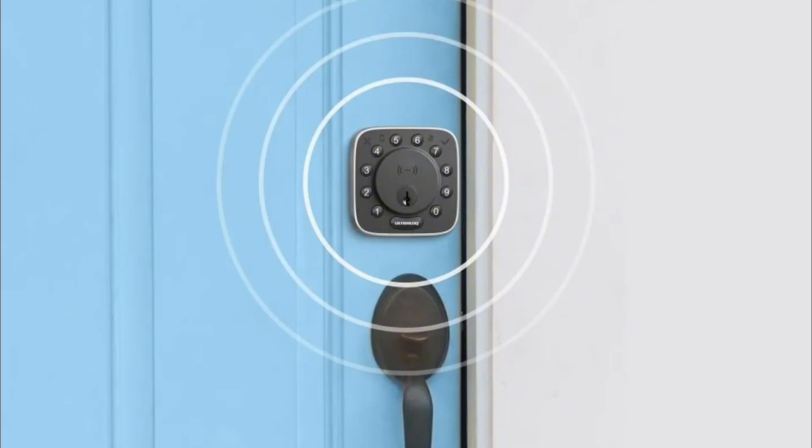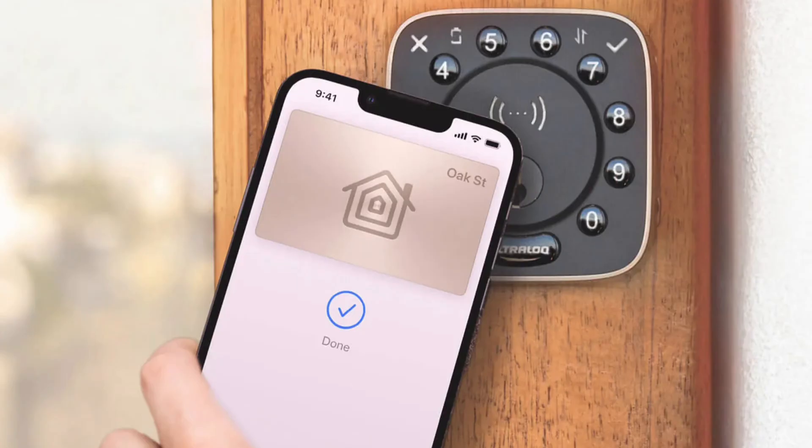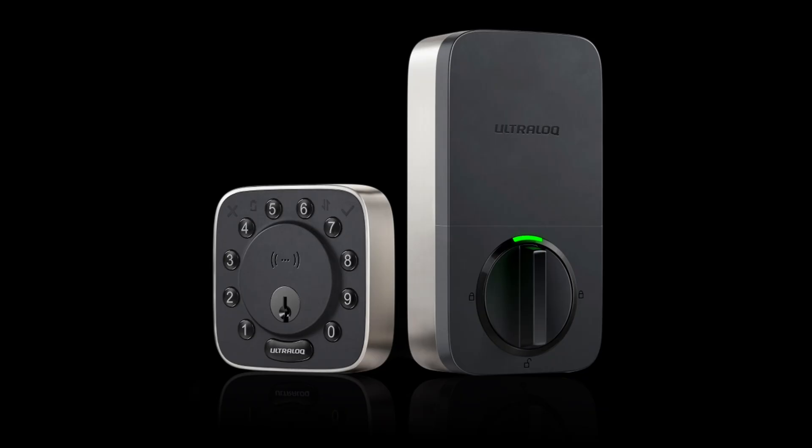The Ultralock Bolt Mission is the first smart lock to leverage ultra-wideband technology. This means that your door can now unlock faster and more reliably as you approach, offering a seamless, hands-free experience.